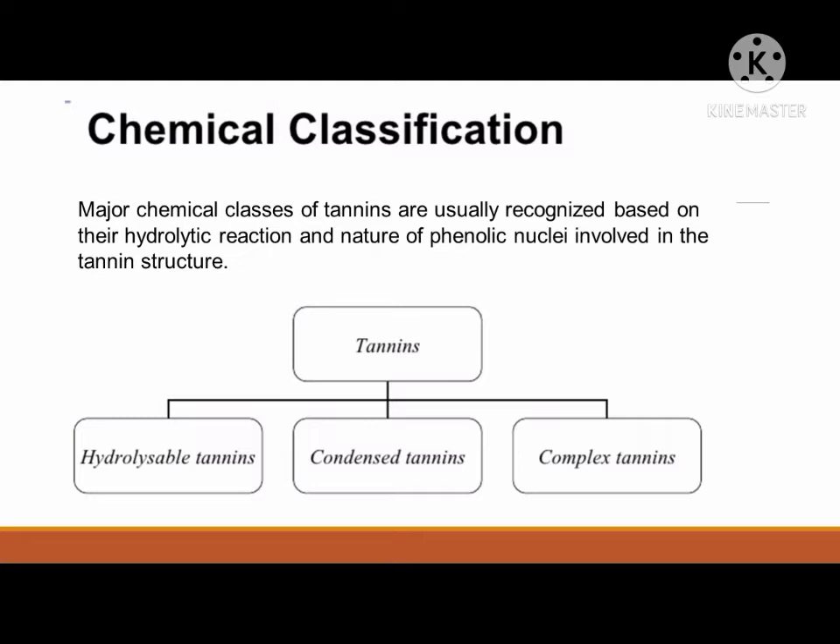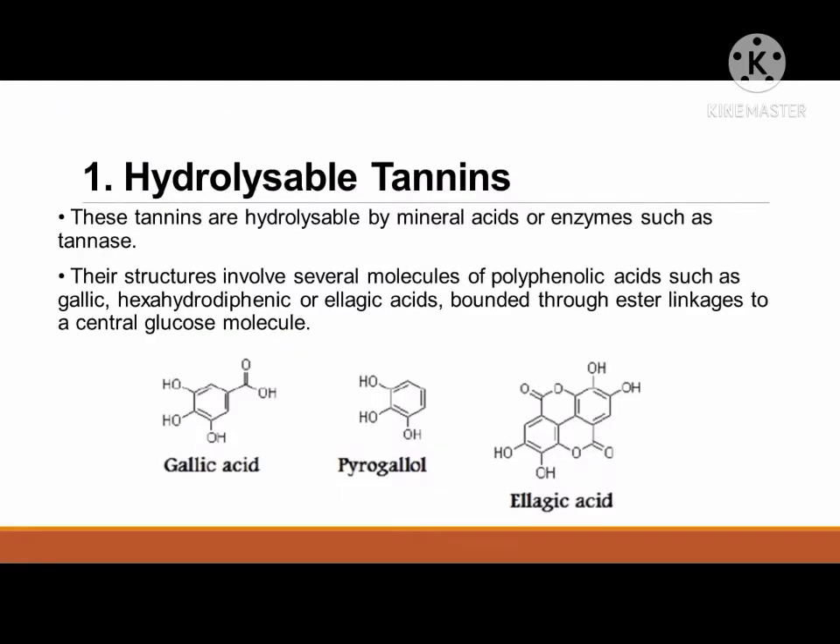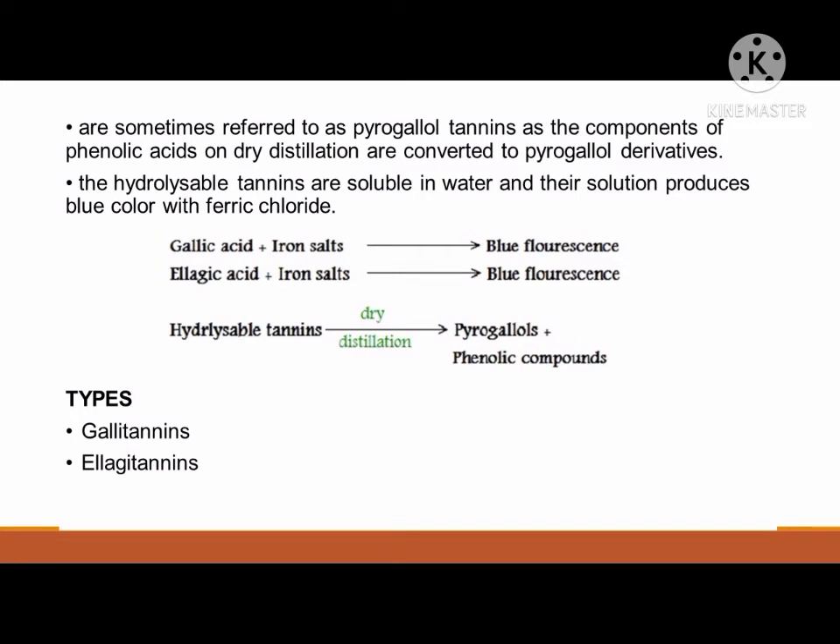Another basis of classifying tannins is based on their hydrolytic reaction and the nature of phenolic nuclei involved in the tannin structure. This includes the hydrolysable, non-hydrolysable, and complex tannins. The first classification is hydrolysable tannins. These tannins are hydrolysable by mineral acids or enzymes such as tannase. Their structures involve several molecules of polyphenolic acids such as gallic, hexahydrodiphenic, or ellagic acids, bounded through ester linkages to a central glucose molecule. There are two types: gallitannins and ellagotannins.